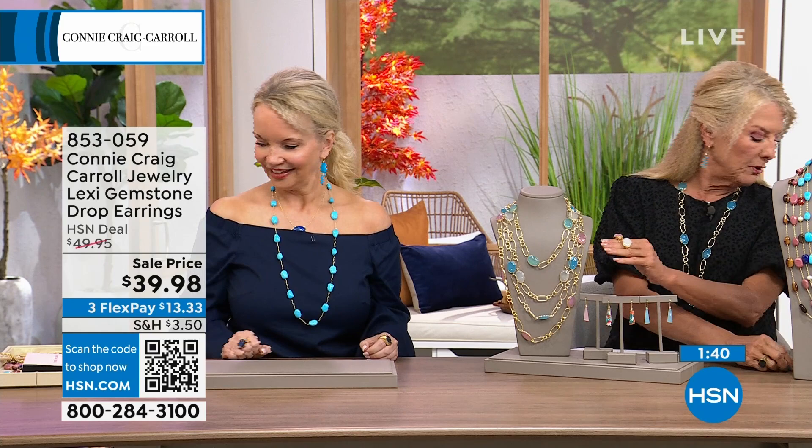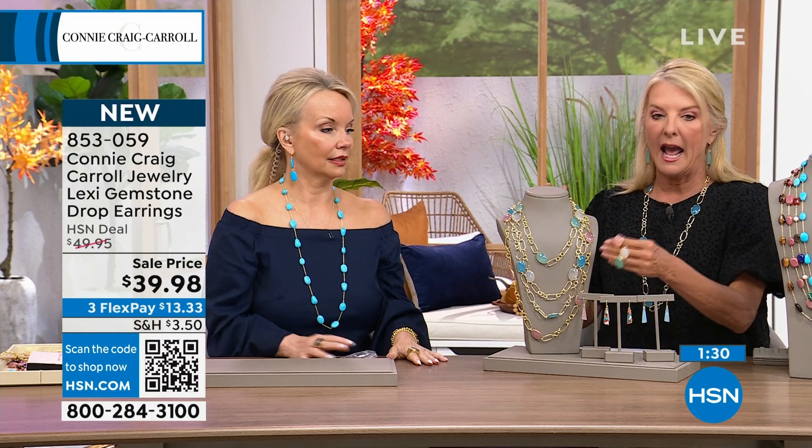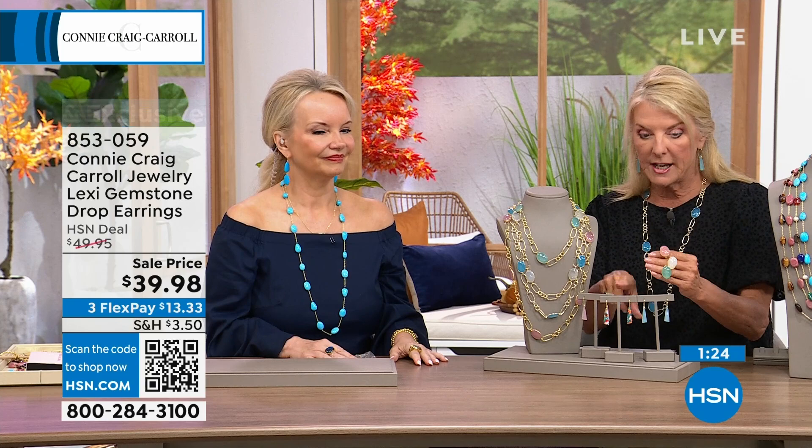We also have the necklace, and I'm wearing your necklace too. The necklace is available in all three or four colors as well. So if you're on the line for the earrings — other than the green, which I don't have out here — we've got everything else available right now.